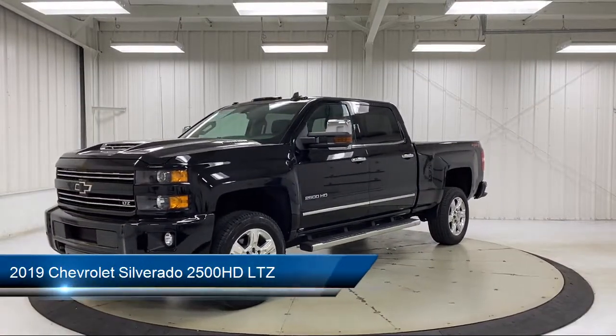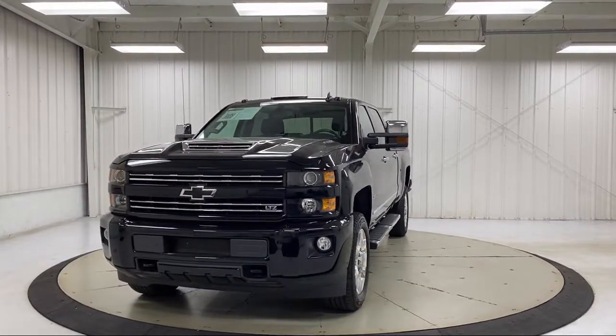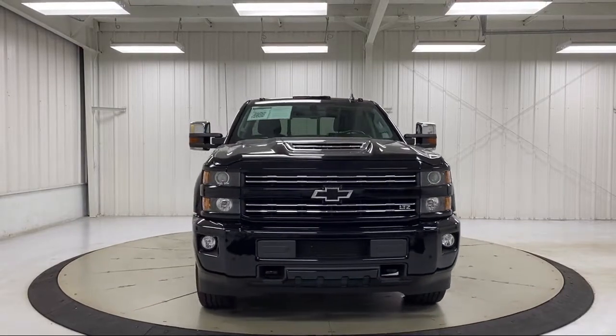It comes equipped with Preferred Equipment Group 1LZ, LTZ Plus Package, Ultrasonic Front and Rear Park Assist, Keyless Entry, and Heated Front Seats.